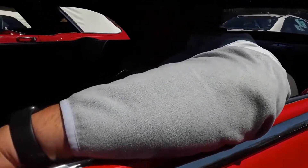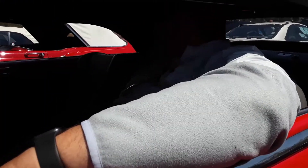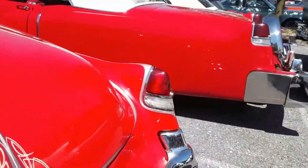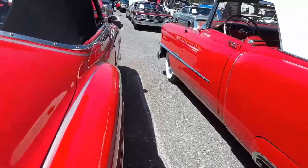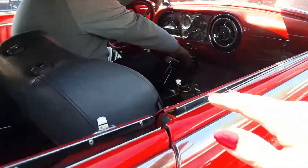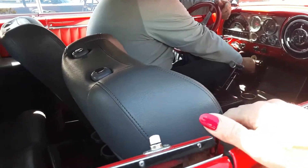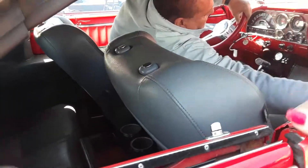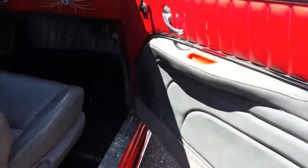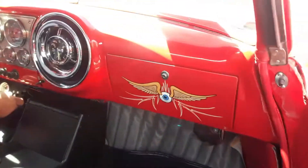Would you mind if I open the other door — the passenger door — to get a shot? This is beautiful. Oh, look at that interior — that is great.